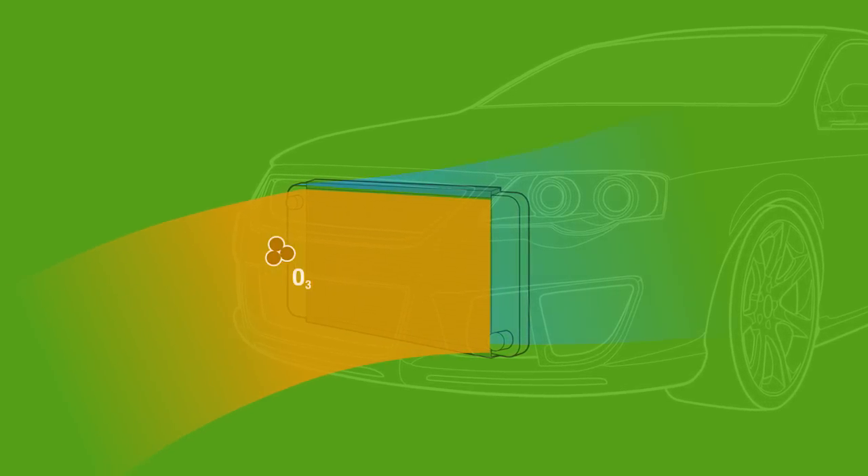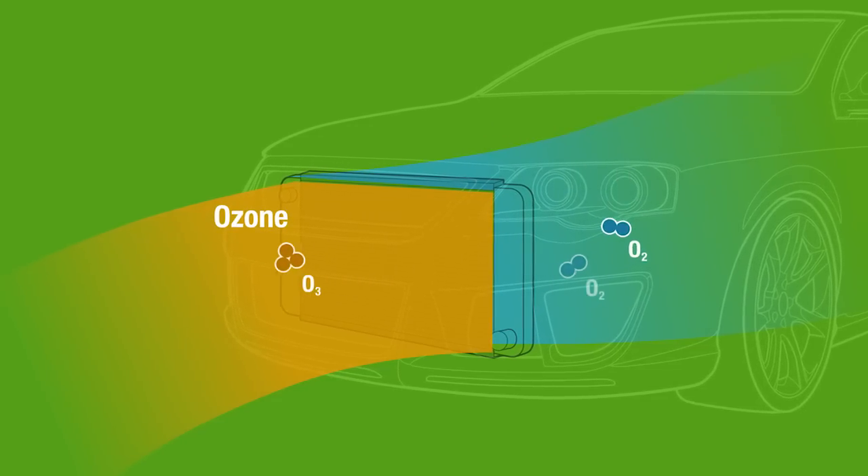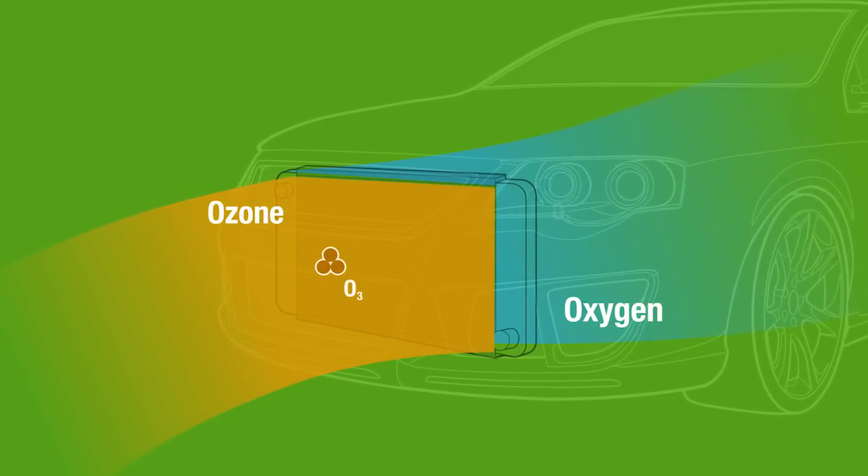PremAir NXT is a catalyst coating that is applied through a robotic spray process to the surface and the inner core of the radiator. As ambient air, which contains ozone, flows through the radiator, the harmful ozone is converted to harmless oxygen.